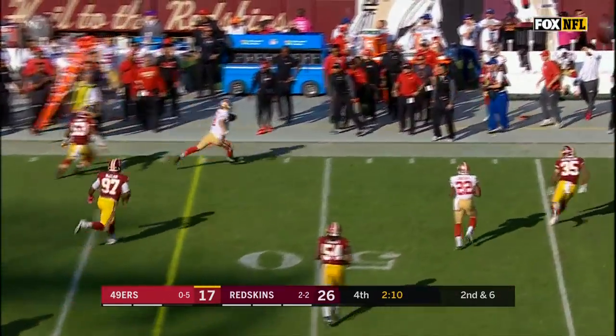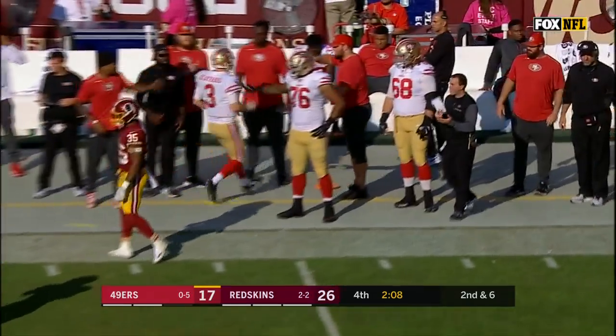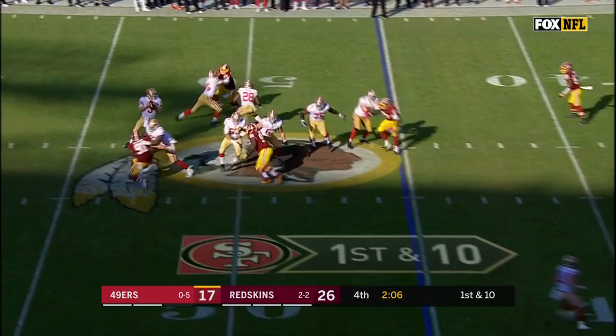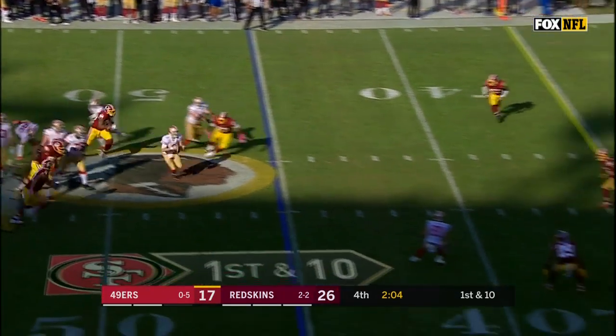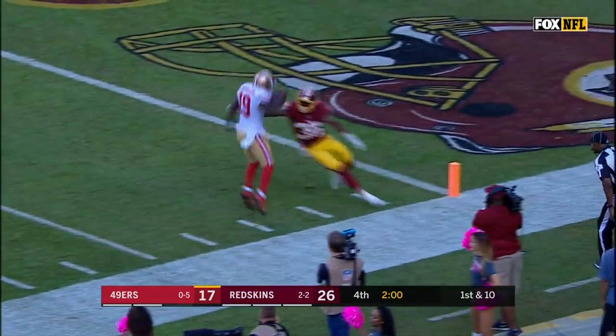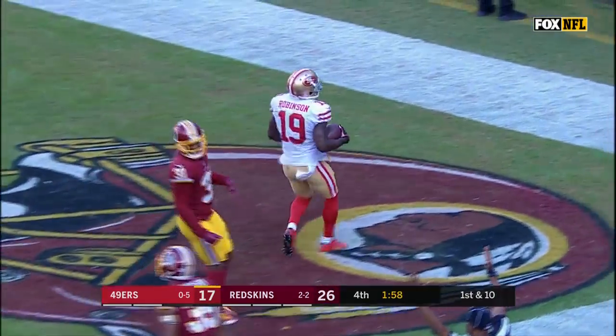Beathard tries to get the first down, and does, and then gets out of bounds. He'll throw on the run — wide open — Aldrick Robinson. Touchdown, 49ers!